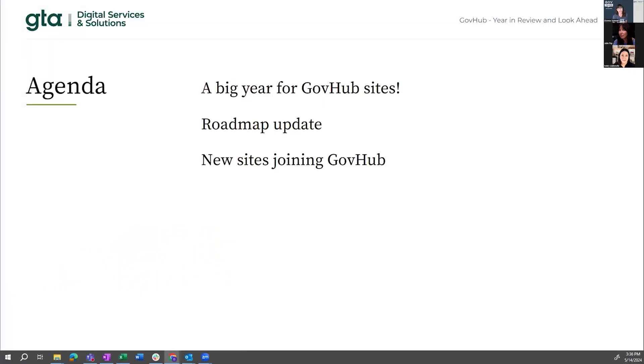It was a big year for GovHub. We accomplished a lot in the last 12 months. A lot has happened. We'll talk about that, the future-facing roadmap, and we also want to announce some new sites that joined in the last year that you may or may not know about.